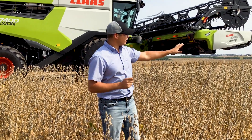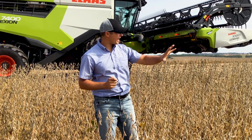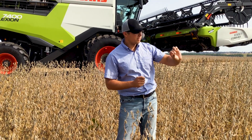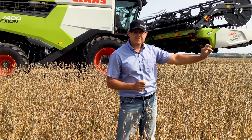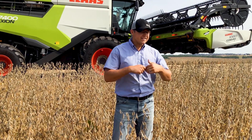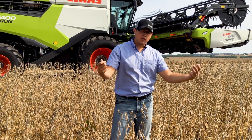When we stand here and look at this field, it's just about ready to be combined. If we look across the tops, we can see almost like a little bit of a white fleck to the top of the plants. And that's actually the pods splitting open. And in some cases, the beans are even falling out of the pods.